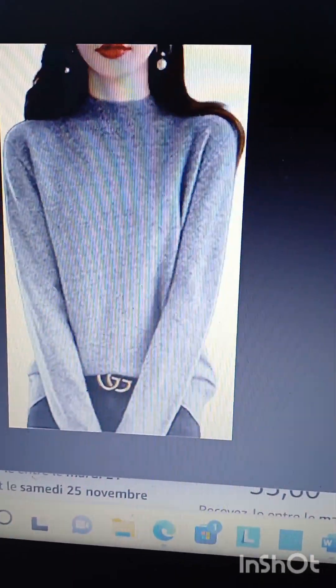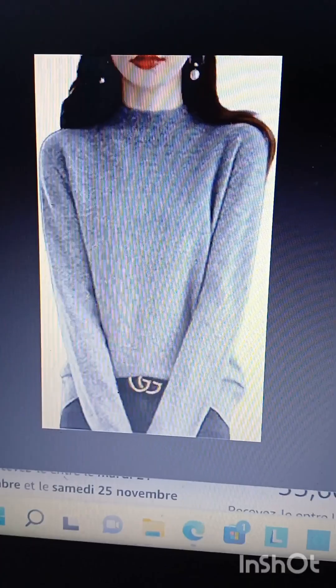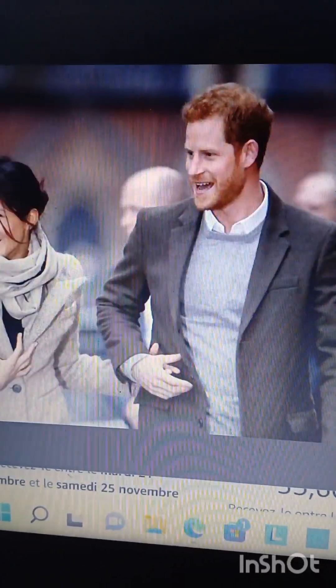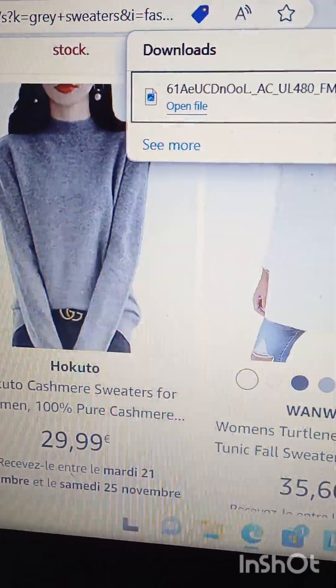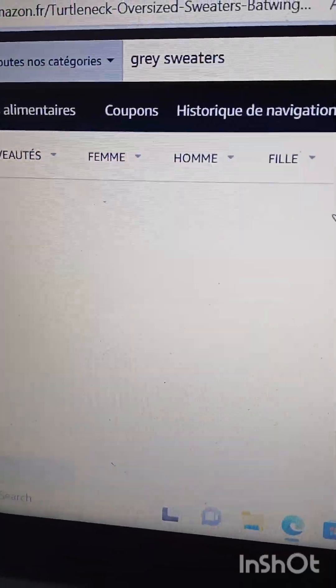If you want to create a chic Parisian winter capsule wardrobe, I think a gray cashmere sweater will serve you well, because Parisians tend to like lots of grays and neutral colors.